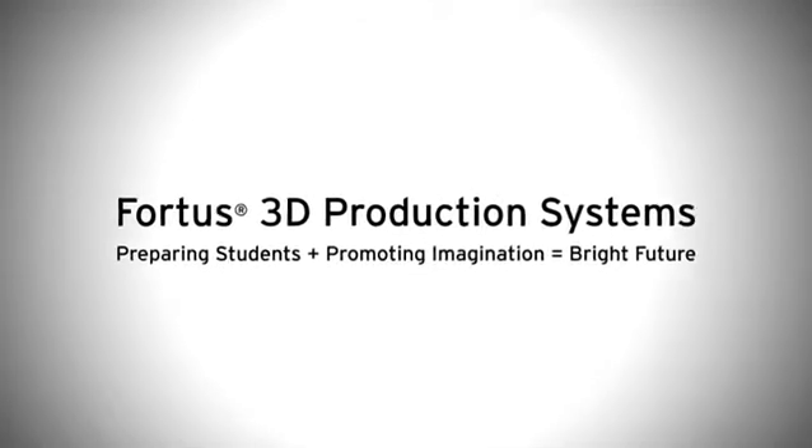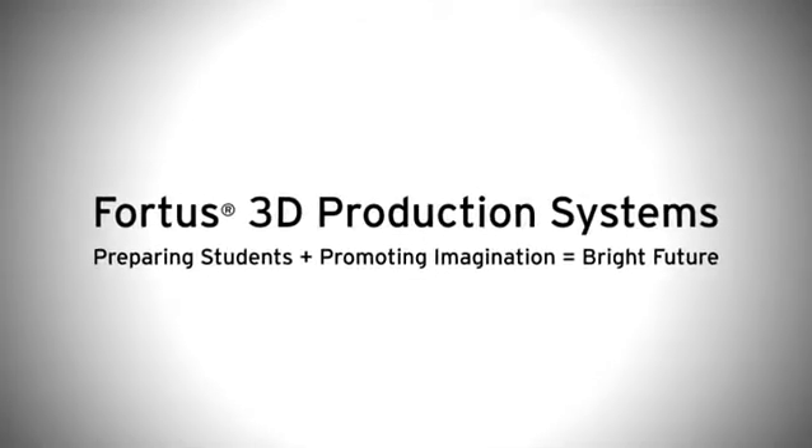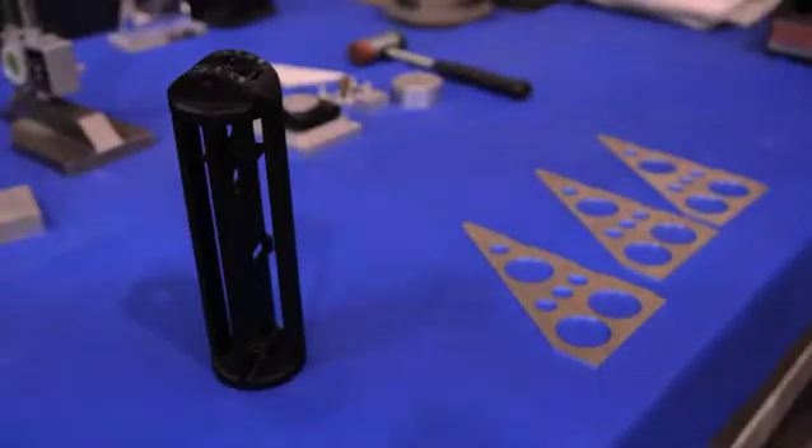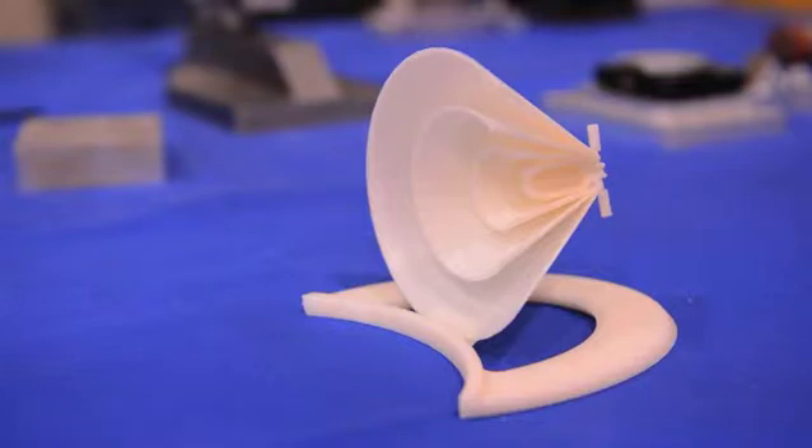The Fortis machine has allowed us to do things that we first of all wouldn't have been able to do any other way. It's allowed us to produce models with a complexity that we could never have hoped to achieve by any other means.